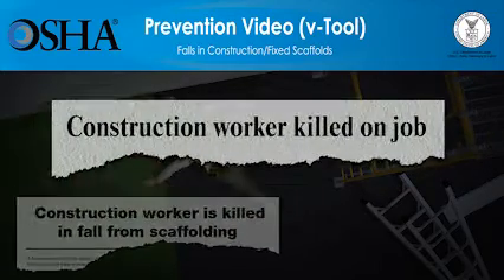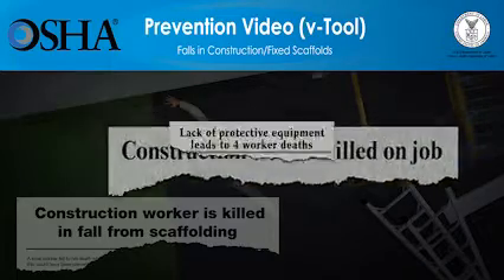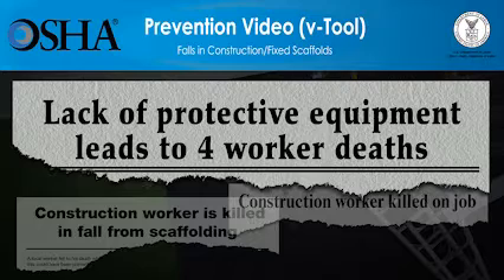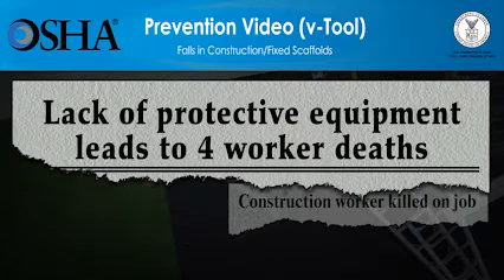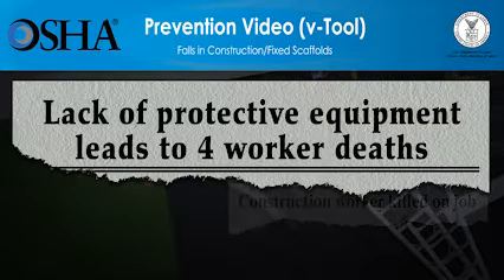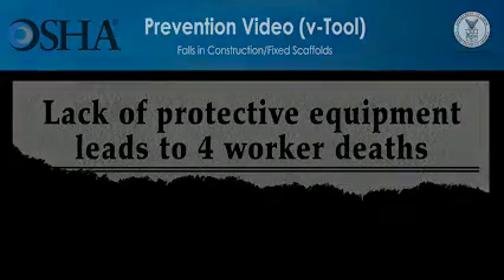But these deaths can be prevented. The video you're about to see shows how quickly falls at construction sites can lead to workers' deaths. The video will also show what employers must do so that the work can be done more safely. Employers have a responsibility to provide a safe workplace and required protective equipment. You'll see that using the right type of fall protection saves lives. Please be advised, the scenes you're about to see deal with deaths at construction sites and might be disturbing for some people. All scenes are based on true stories.